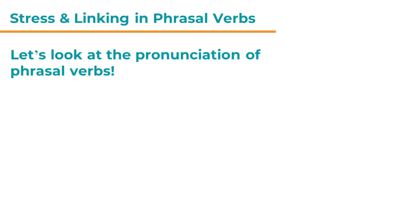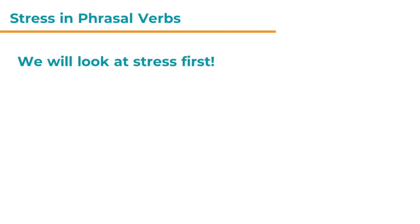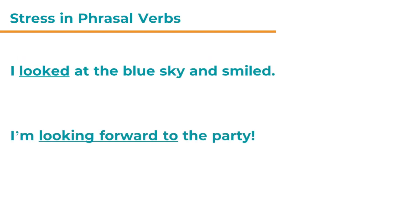Let's look at the pronunciation of phrasal verbs. First of all, we will look at stress. Here are two example sentences. Number one: I looked at the blue sky and smiled. And number two: I'm looking forward to the party.